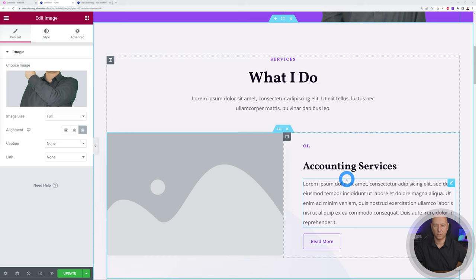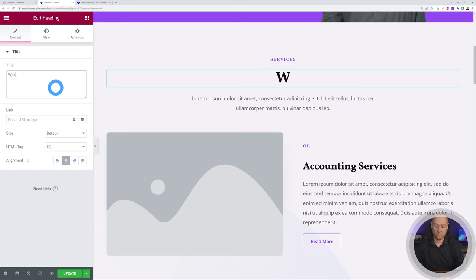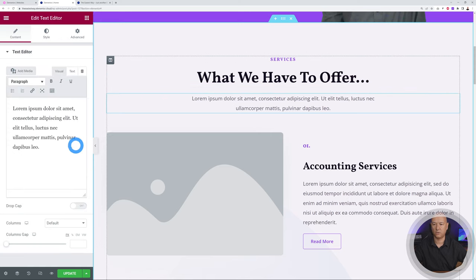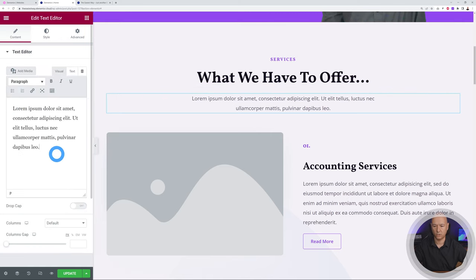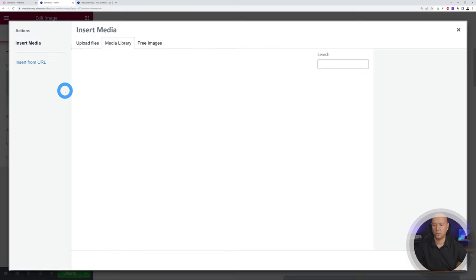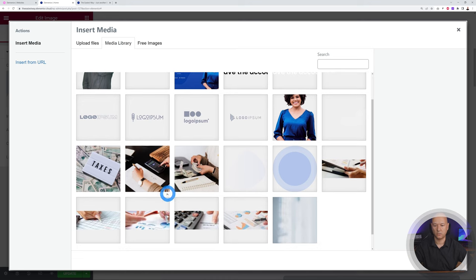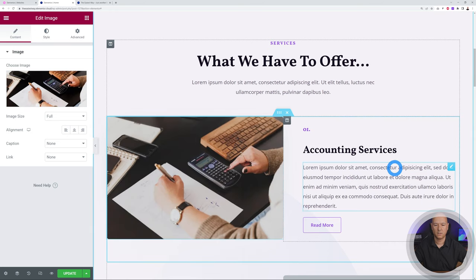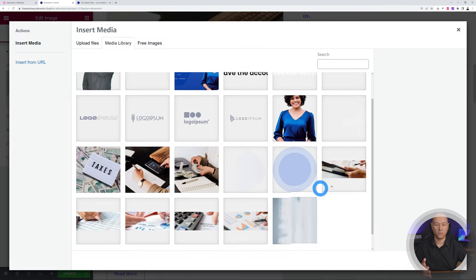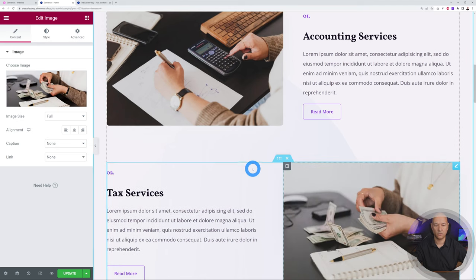Scrolling down the page, all your different sections follow the same principle. Click on the 'What We Have to Offer' text to edit it, or click on an image to upload a new one. Let's select an image — insert it — and do the same with the others. Once those pictures are uploaded, the website gets a very different feel immediately.